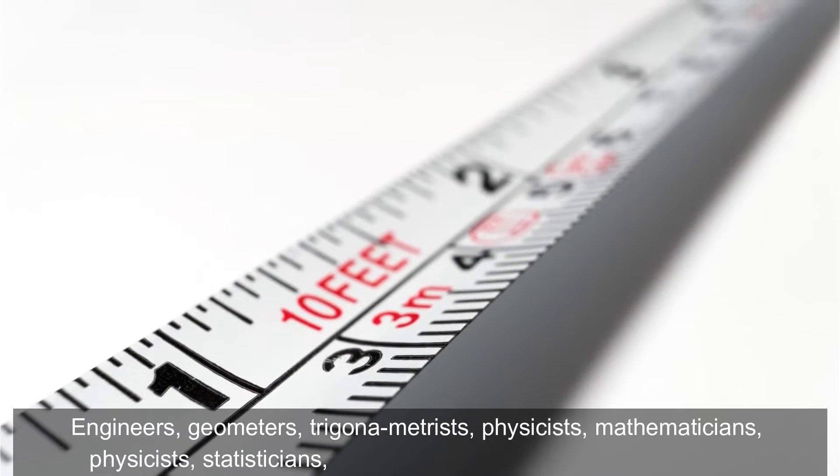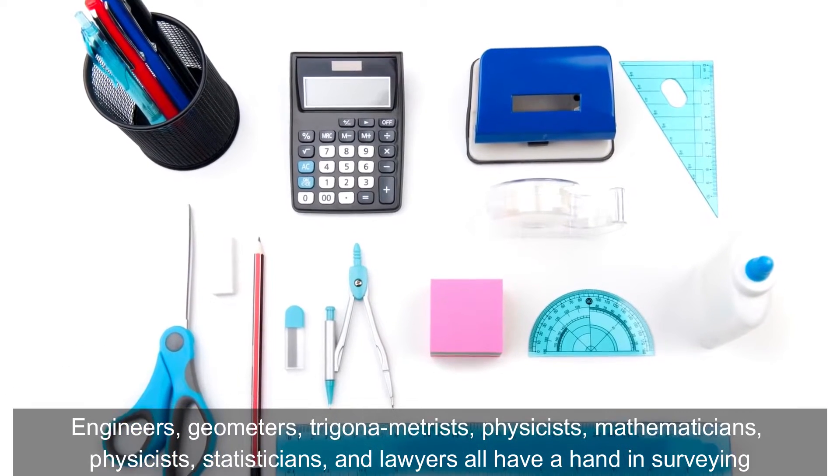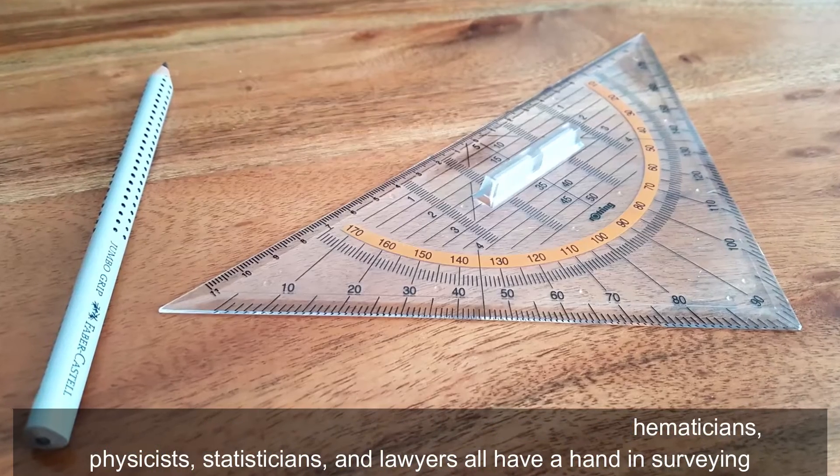Engineers, geometers, trigonometrists, physicists, mathematicians, statisticians, and lawyers all have a hand in surveying.